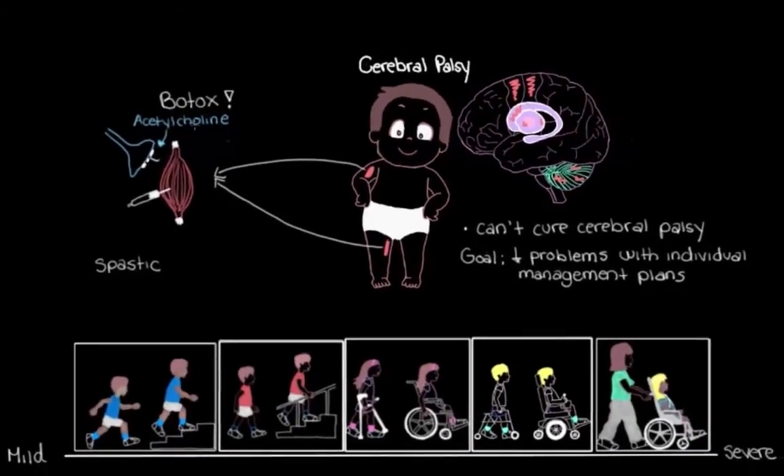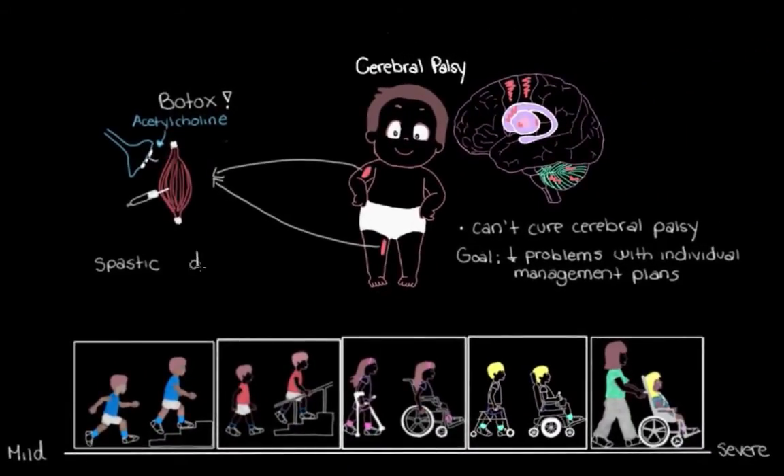Spastic cerebral palsy isn't the only type we can manage using medications. For dyskinetic cerebral palsy, where the main problem is too much movement, the muscles are again too active. But this time we don't manage the problem using medications at the site of the muscle like we did with spastic cerebral palsy.